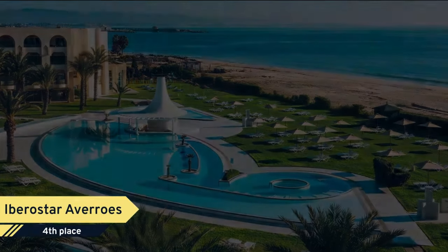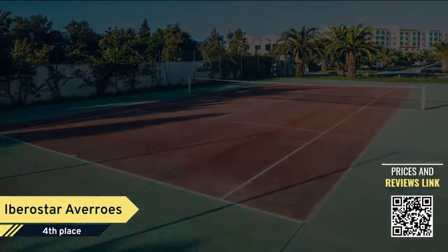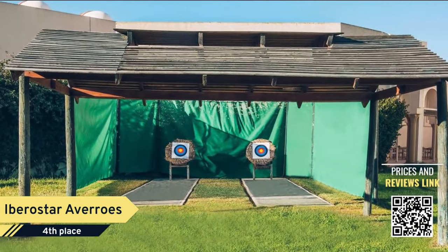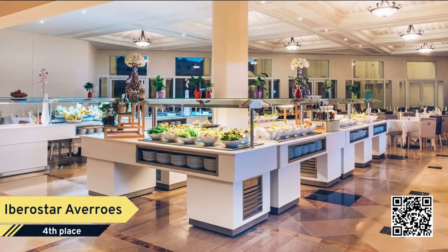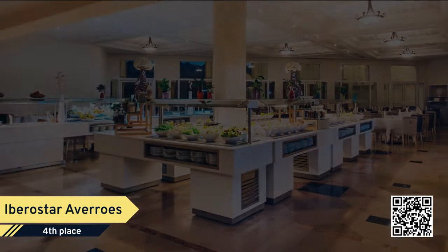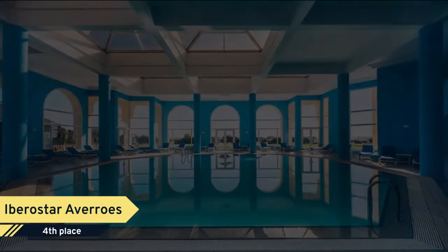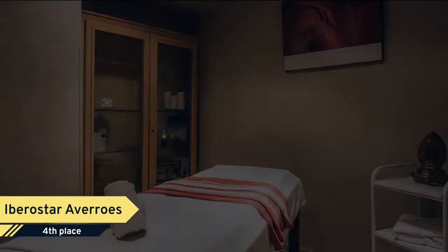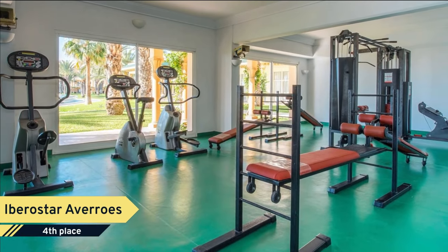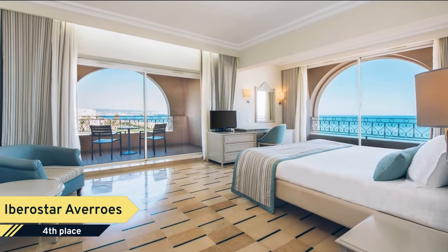Number 4: Ibaroster Averroes. The Ibaroster Averroes Hotel is located on a large and wide sand beach, just a short walk from the center of Yasmin Hammamette. The complex features elegant Mediterranean architecture with touches of the local region and offers its guests a total of 266 rooms. Among its facilities are an outdoor pool with jacuzzi and a spa with a wet area, massages, and treatments.